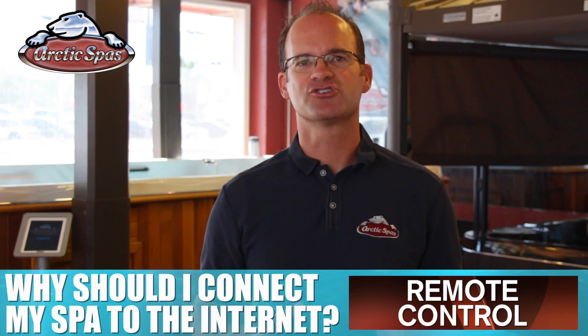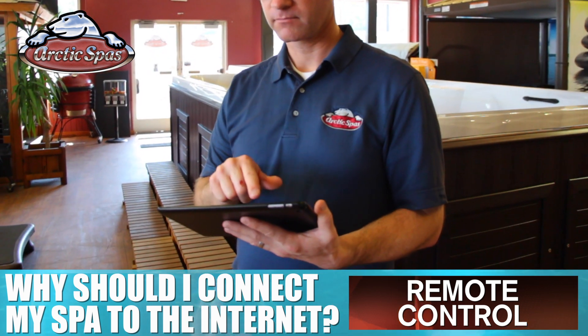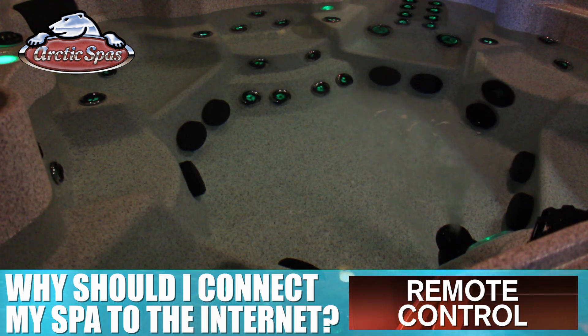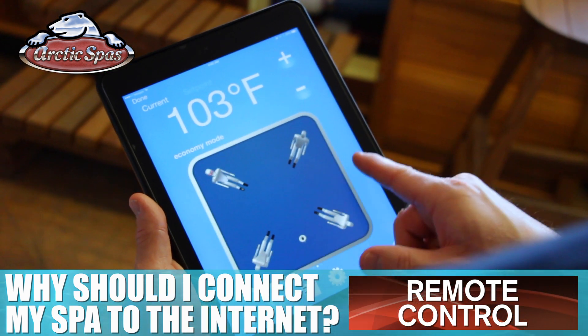Second, remote control. You have the ability to adjust your settings, temperature, or whatever you like remotely. This can be something as simple as turning on the lights before you go out to your spa at night, or if you're away from the Arctic Spa, you can check in on it and make sure everything is just the way you want it.